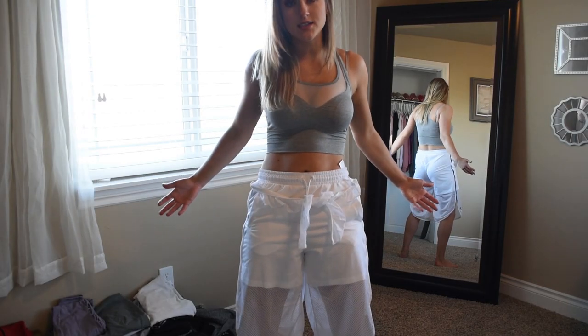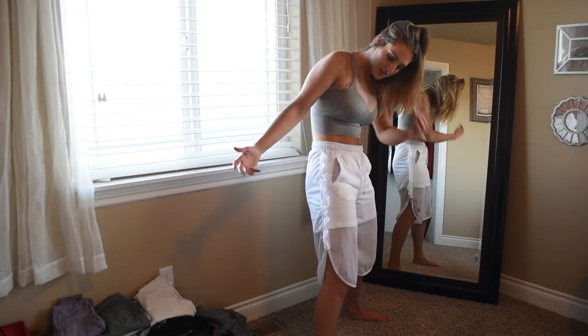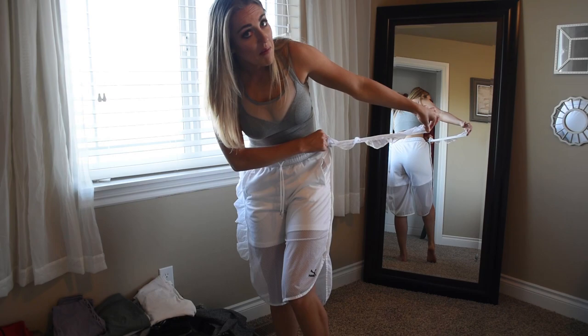Let's try these on, shall we? These are so much worse on than I actually thought they would be. But what activity would these actually be appropriate for? Jenna Marbles, I have a new outfit for you for your next basketball game. Not gonna lie, they're pretty comfy. But do you want to see the worst part? The lace on the sides?